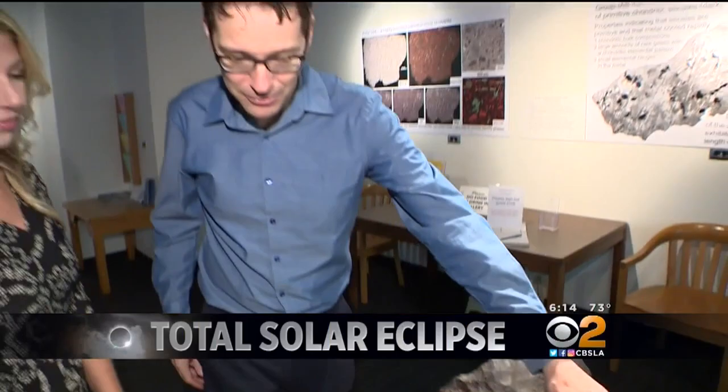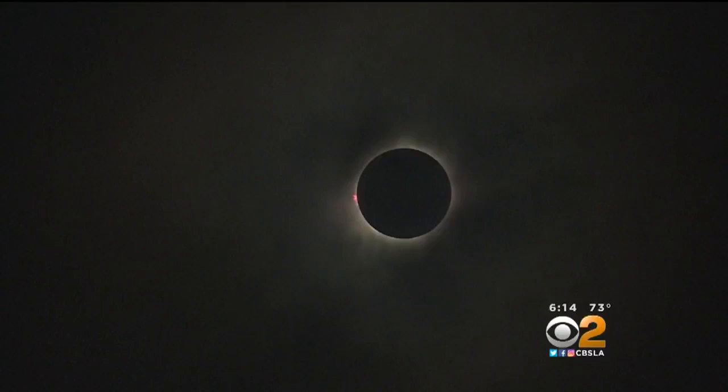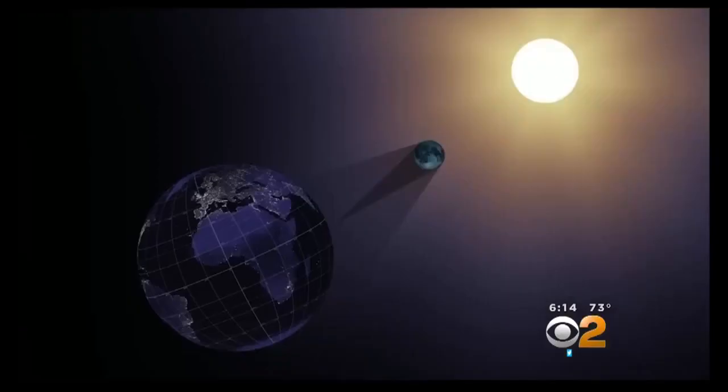Don't use sunglasses to look at the eclipse — you will damage your vision. UCLA professor Jean-Luc Margot is a planetary scientist, and is preparing for the much-hyped Great American Eclipse, now fast approaching on August 21st. The only way to look safely at the sun during a partial solar eclipse is to have proper solar filters.